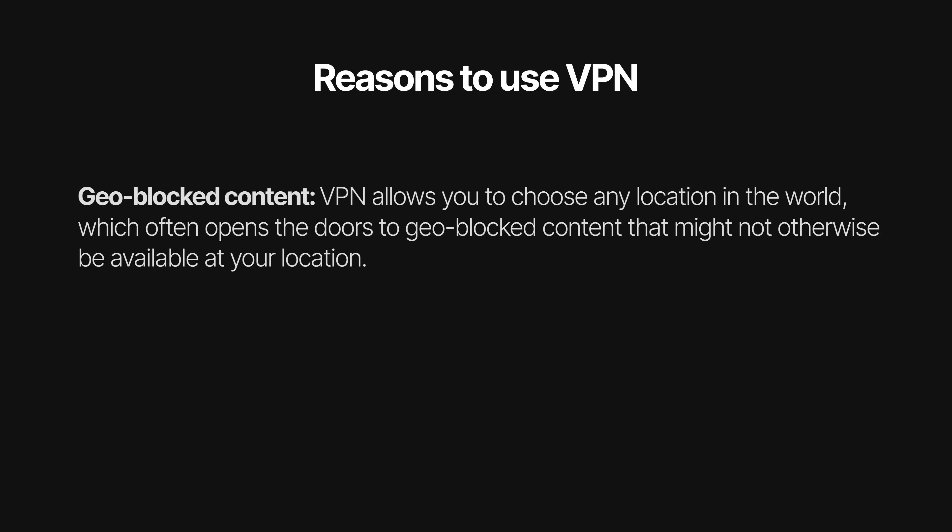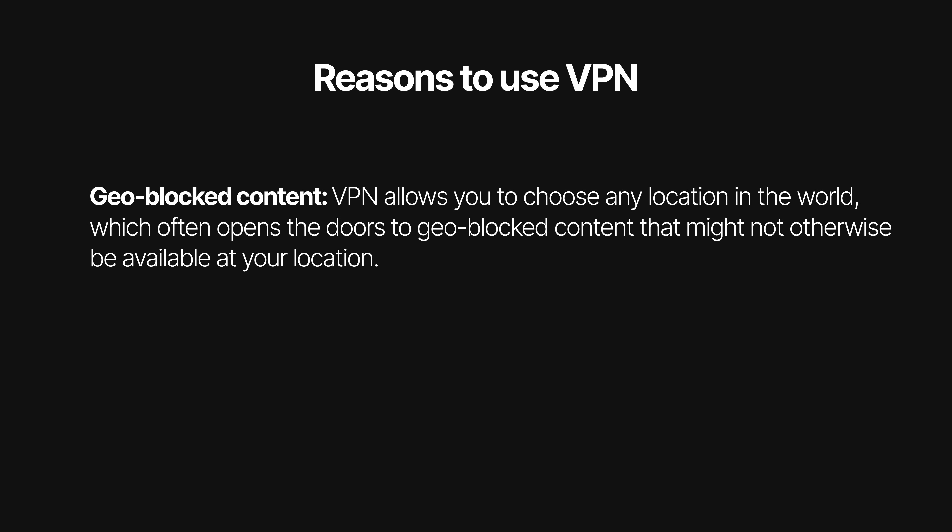And obviously, a big reason a lot of folks are using VPN is to get around geoblocks. This is when a streaming service, for example, sets certain content to be available only in a specific country. Using a VPN allows you to set yourself virtually in that country so you can access content that might not otherwise be available in your country.